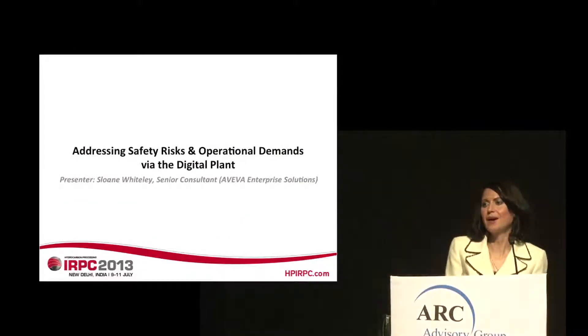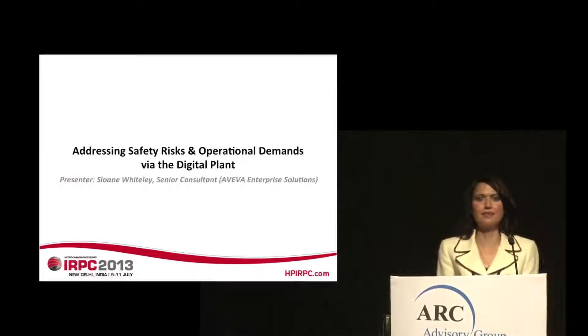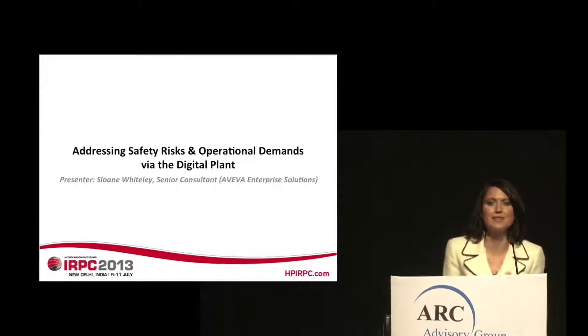Good afternoon, everybody. As the session chair just indicated, my name is Sloan Whiteley, and I'm with the organization Aviva. We actually have a booth here today, so hopefully you'll find the presentation insightful and want to inquire more about our products.